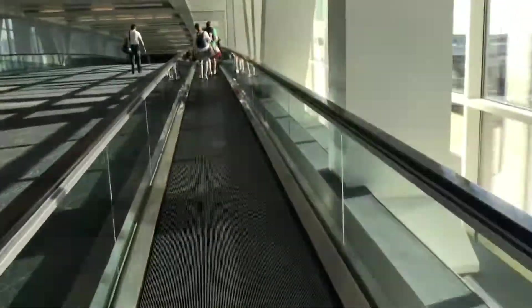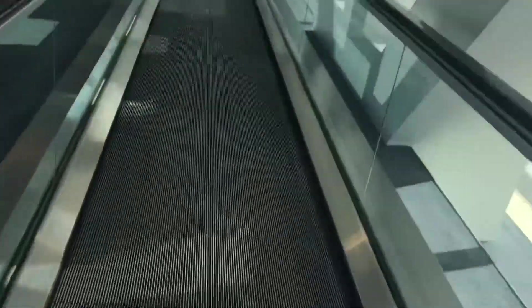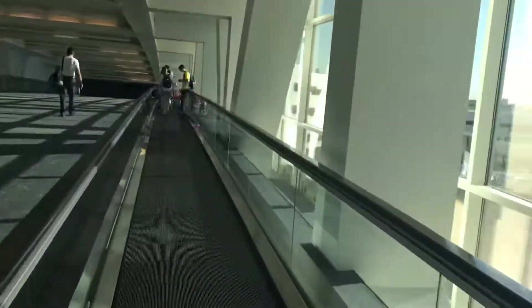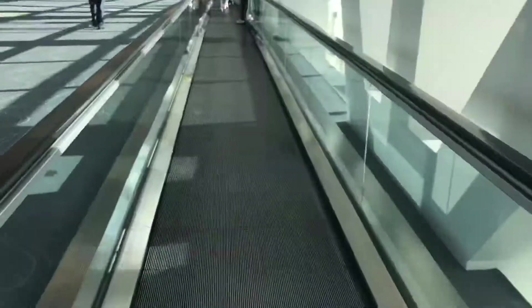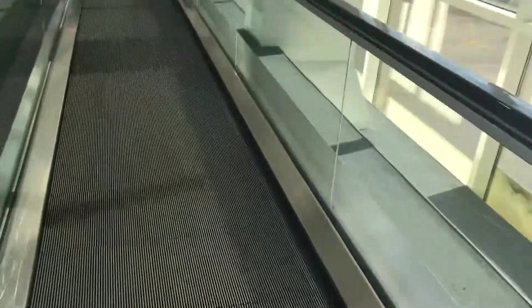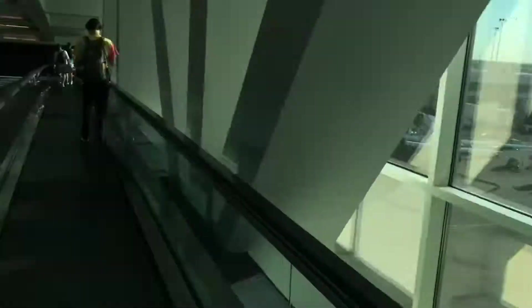What do you think of this one? Nice. Oh, there's a little bit of paint on this one right there. Take care of me. We're going to be going that way — there's a moving walkway going down.